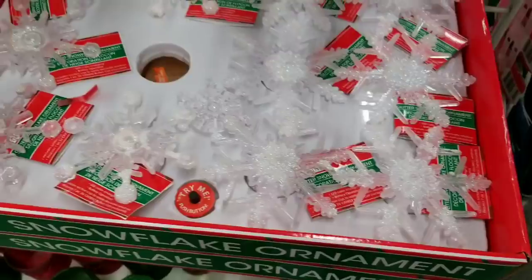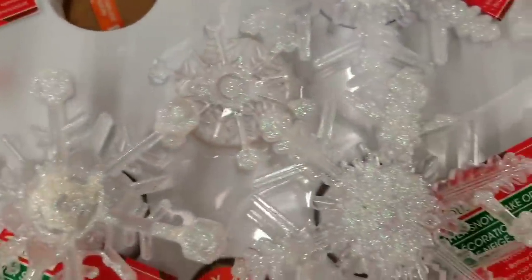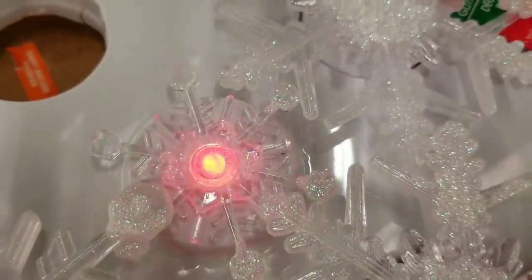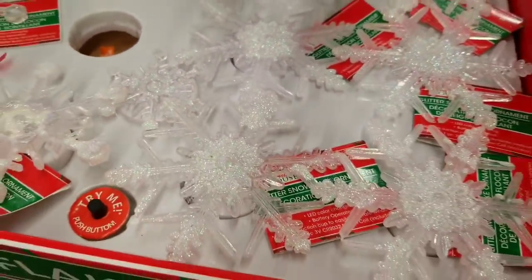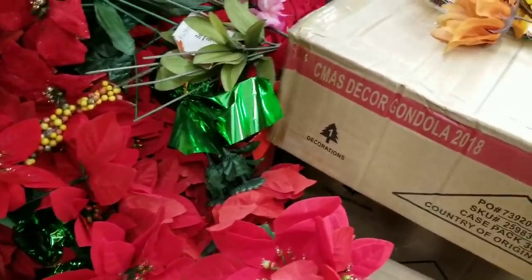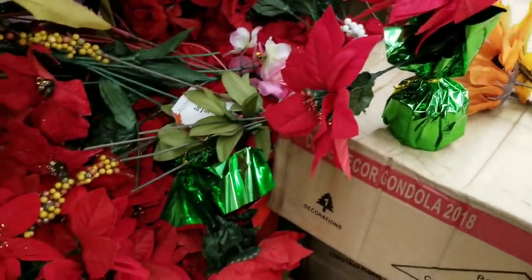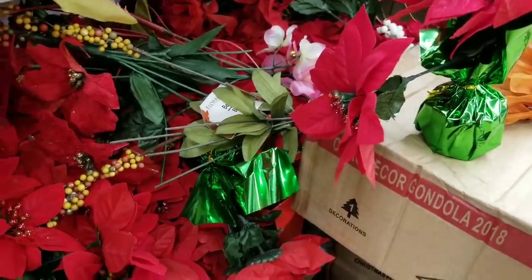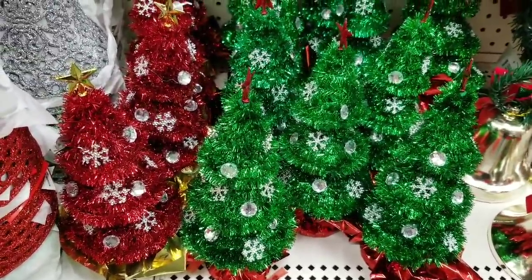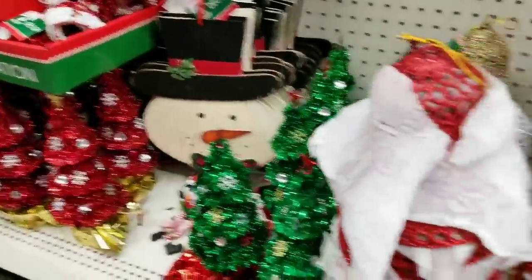The snowflakes are back but they're even better this year! And the poinsettias - I just showed the tree but I didn't know they had these too. I got them last year with a red bottom but these ones are green, which I like even better. They also have them in red and gold - if you have a red and gold theme, these are perfect.